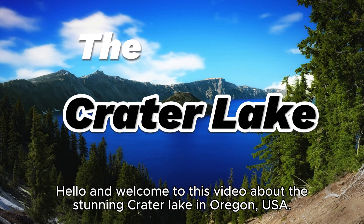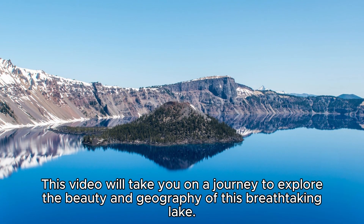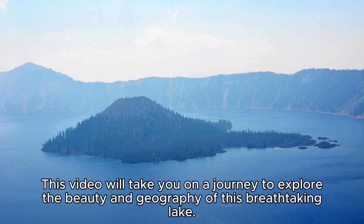Hello and welcome to this video about the stunning Crater Lake in Oregon, USA. Crater Lake is a natural wonder that attracts visitors from all over the world. This video will take you on a journey to explore the beauty and geography of this breathtaking lake.